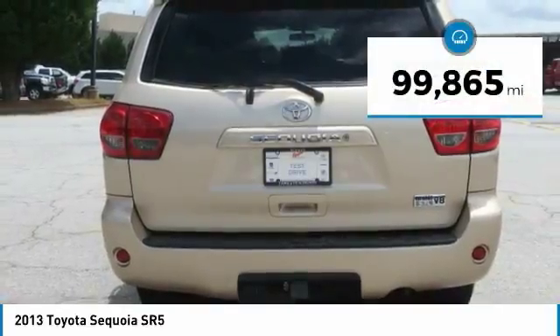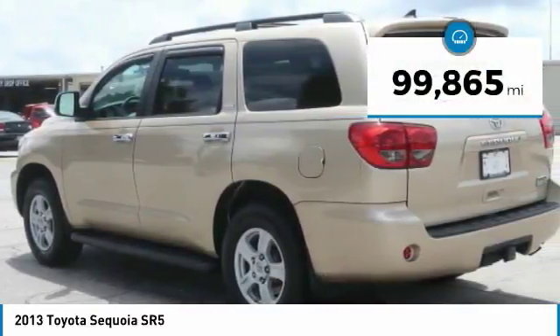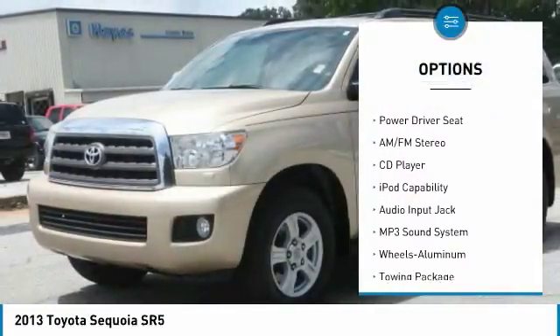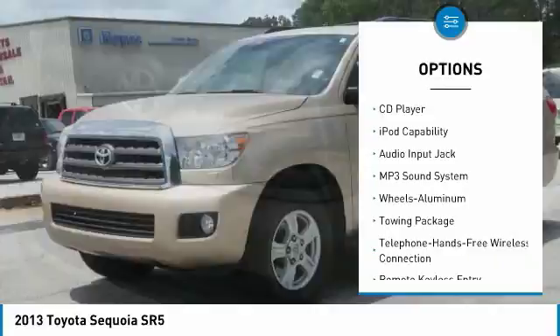This vehicle has less than 100,000 miles. Here are some of this vehicle's great options: anti-lock braking system, running boards, third-row seat, traction control.